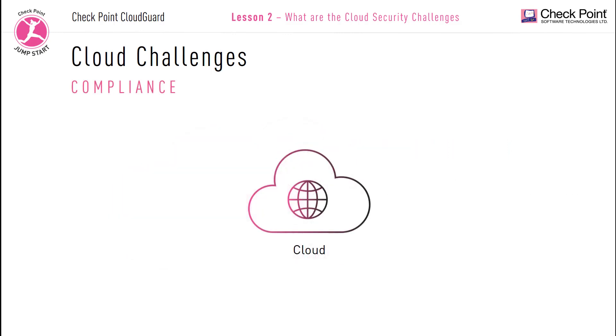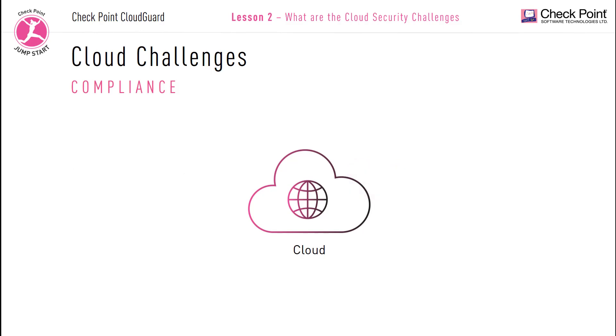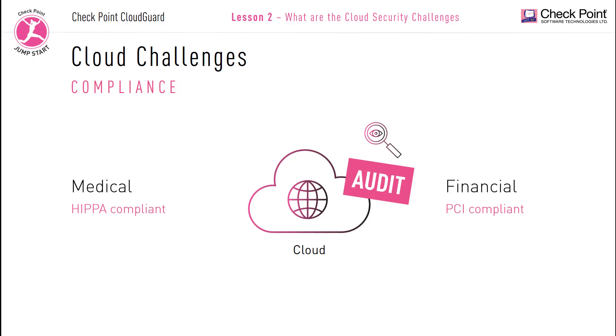Compliance. Another challenge that organizations face is to follow industry standards and stay in compliance by following security best practices. Your organization may need to be industry compliant and could be subjected to an audit to ensure it is adhering to all industry standards. For example, if your organization is a medical supplier, you need to be HIPAA compliant. Or if you're a credit bureau, you need to be PCI compliant. How do you meet and pass compliance audits across multiple or hybrid clouds?